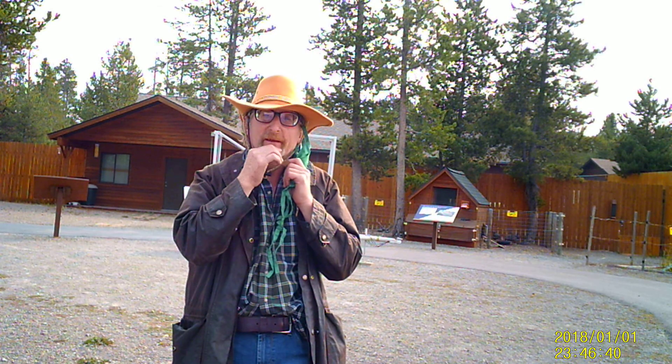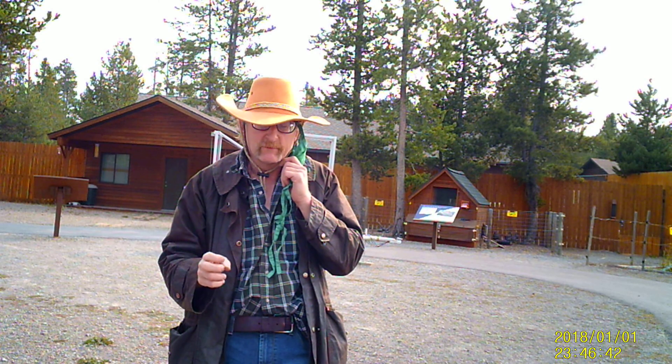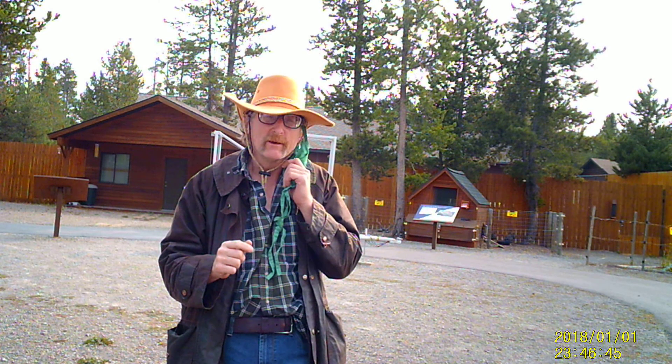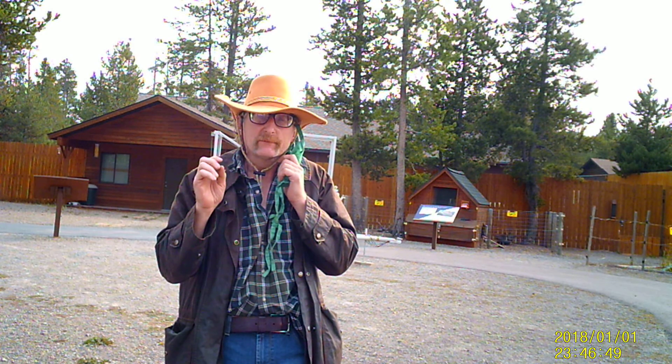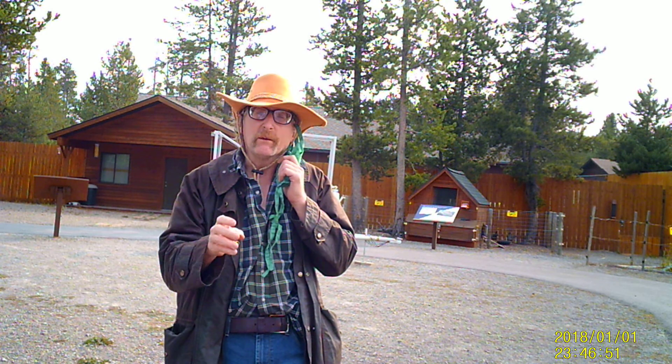You think you know bears? You think you know how to live with bears? Well, this is Denusa. I'm going to show you some of the stuff here at the Grizzly Wolf Discovery Center that might surprise you. You need to be a lot more bear aware and bear safety conscious than you're probably doing right now.